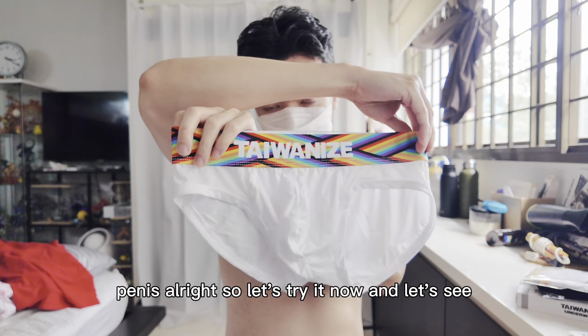So this is a cotton-based brief. Inside they also have the pocket. It's a regular brief style and I love the rainbow color — a classic rainbow underwear. Let's try it on.